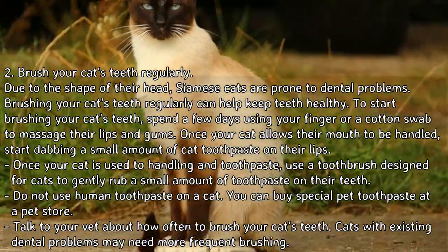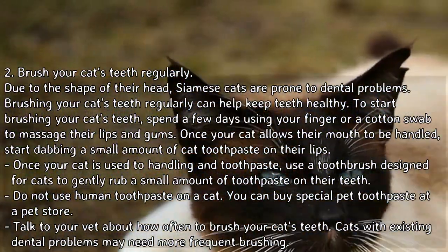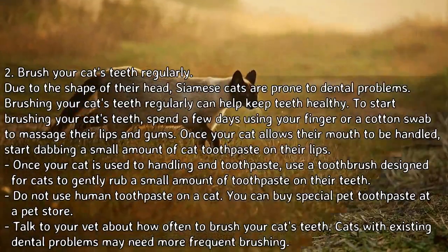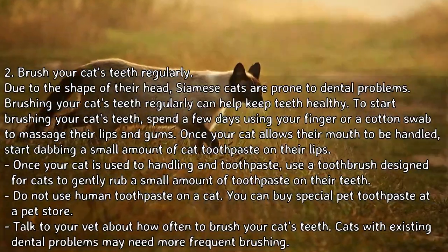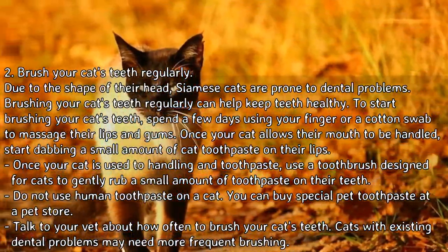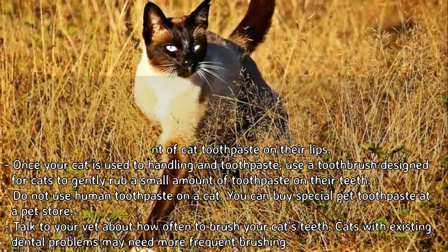Once your cat is used to handling and toothpaste, use a toothbrush designed for cats to gently rub a small amount of toothpaste on their teeth. Do not use human toothpaste on a cat. You can buy special pet toothpaste at a pet store. Talk to your vet about how often to brush your cat's teeth.